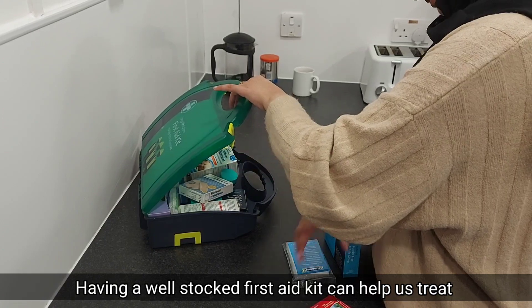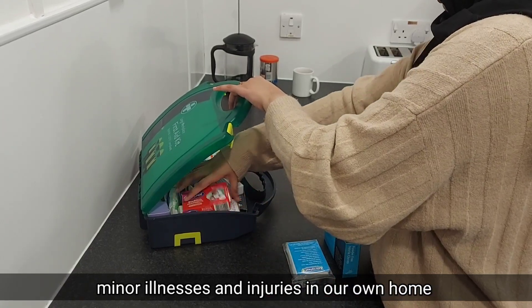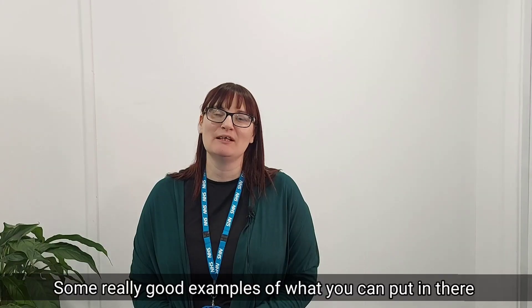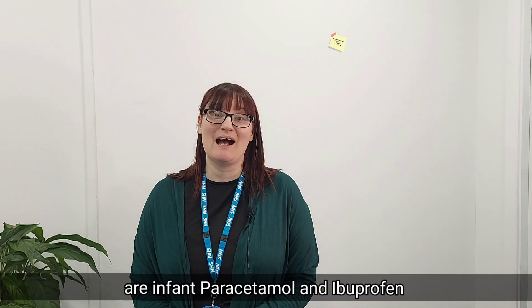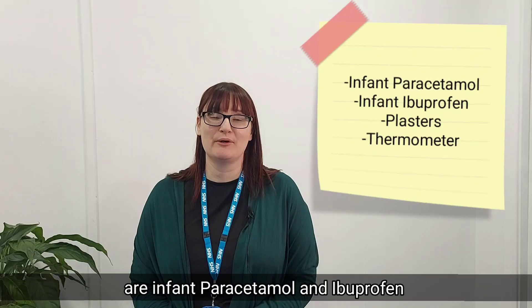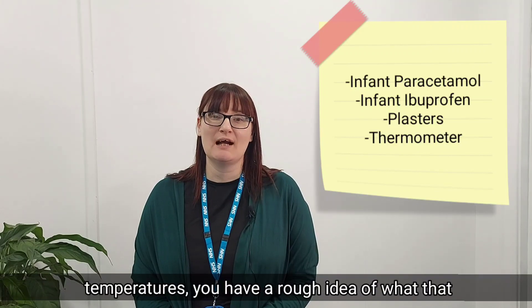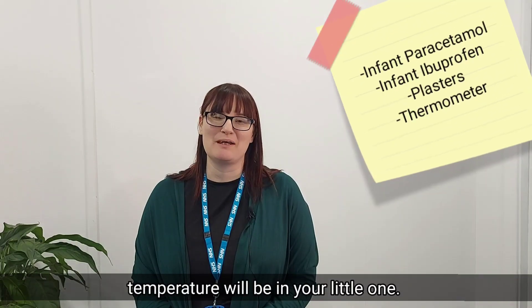Having a well-stocked first aid kit can help us treat minor illnesses and injuries in our own home without the need to speak to anyone else. Some really good examples of what you can put in there are infant paracetamol and ibuprofen, and some plasters as well. Have a thermometer in your first aid kit, and then if you're worried about any temperatures, you have a rough idea of what that temperature will be in your little one.